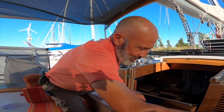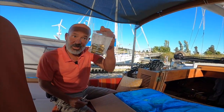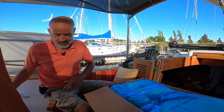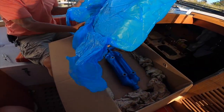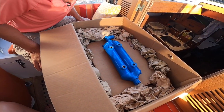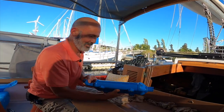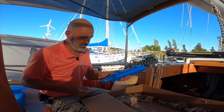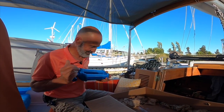Got a new package — engine zincs. That looks like Perkins Blue. It is Perkins Blue. This is the transmission oil and engine oil cooler — a brand new one.